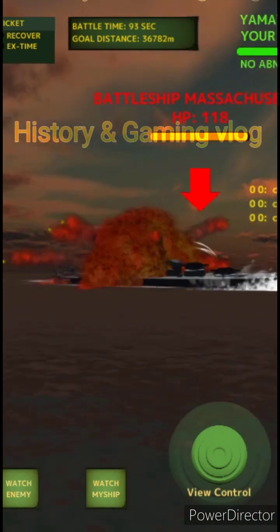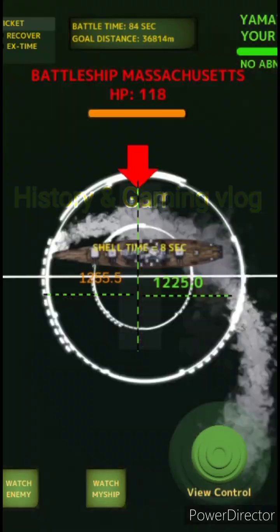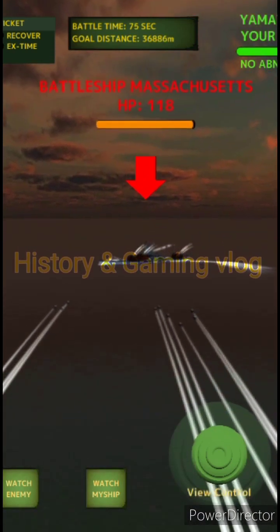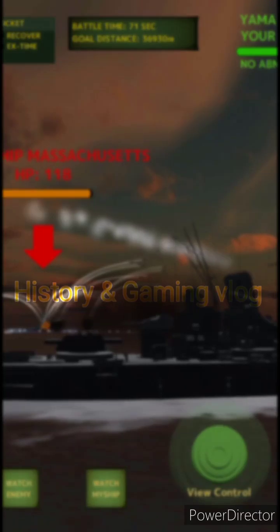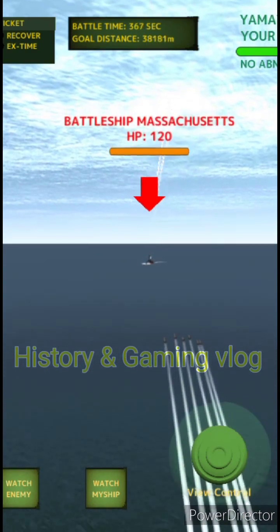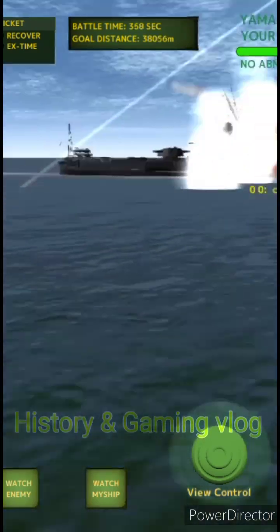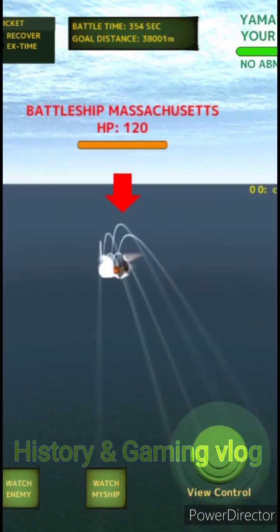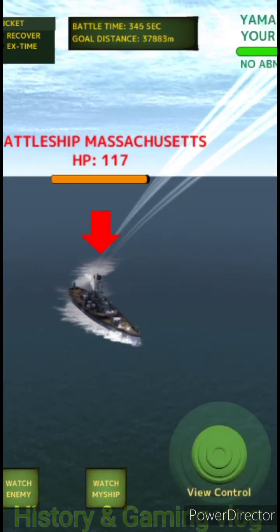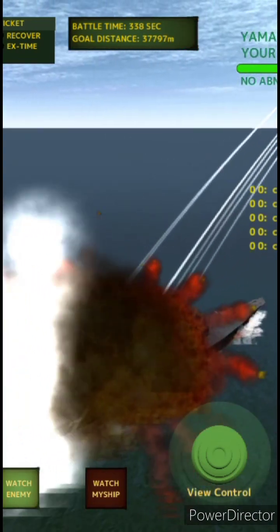In October 2016, Arleigh Burke-class destroyers Mason and Nitze were deployed to the coast of Yemen after a UAE auxiliary ship was struck in an attack for which Houthi rebels claimed responsibility. On 9 October, while in the Red Sea, Mason detected two anti-ship missiles fired from Houthi-controlled territory and launched two SM-2s, one ESSM, and a Nulka decoy. On 12 October, in the Bab-el-Mandeb Strait, Mason again detected an inbound anti-ship missile, which was intercepted at a range of 8 miles by an SM-2. On 13 October, Nitze conducted TLAM strikes destroying three Houthi radar sites. Mason experienced a third attack on 15 October involving five missiles; she fired SM-2s and decoys, destroying or neutralizing four, while Nitze neutralized the fifth with a radar decoy.